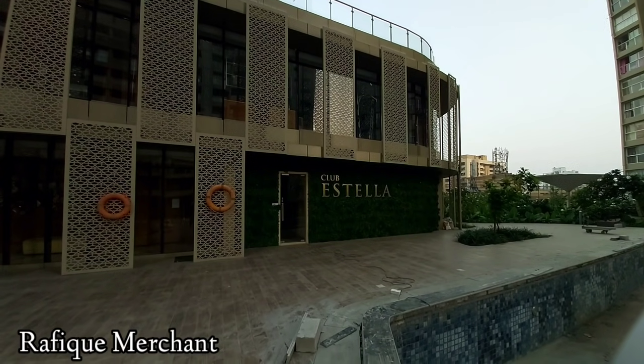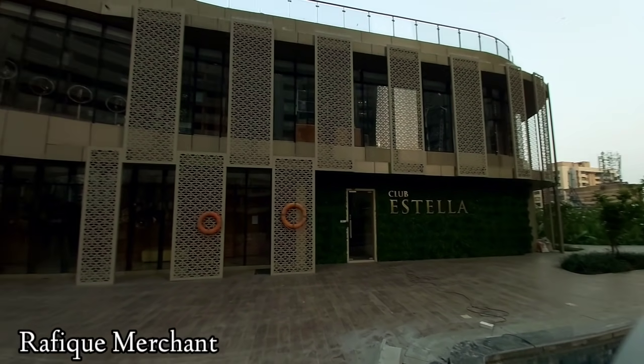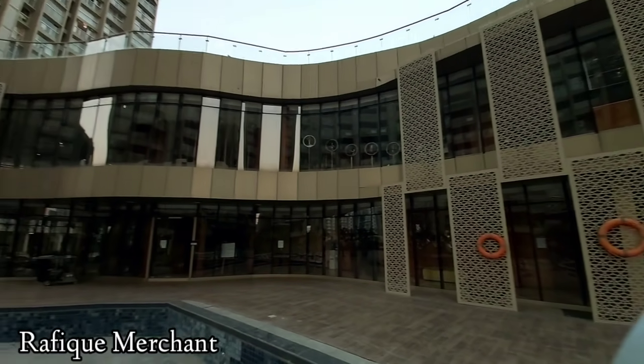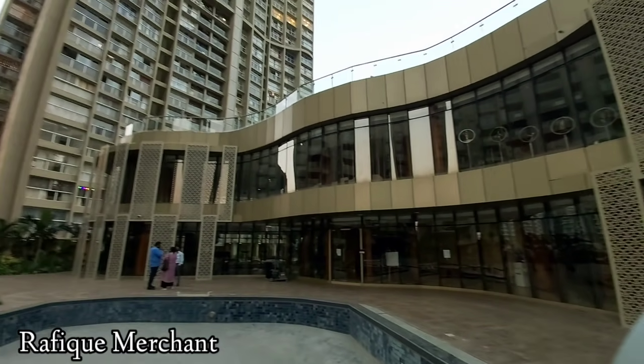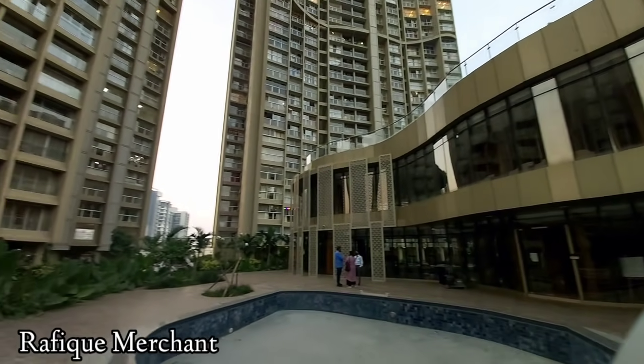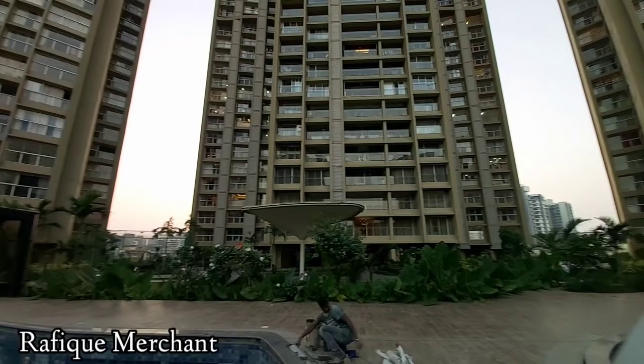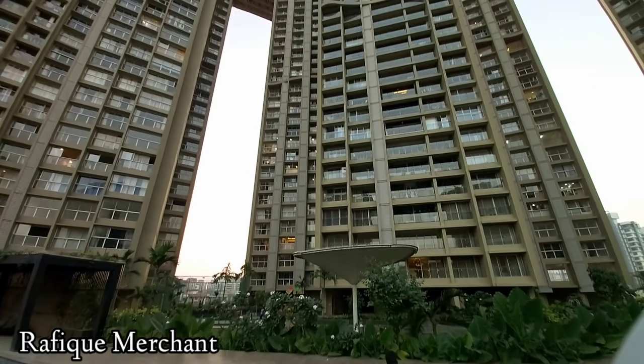Unveiling the renowned and preeminent Club Vesilla at Runwal Elegant — the luxurious clubhouse is full of grand amenities. Get used to being pampered each day. Envy from everyone else is guaranteed. Come experience the luxury.